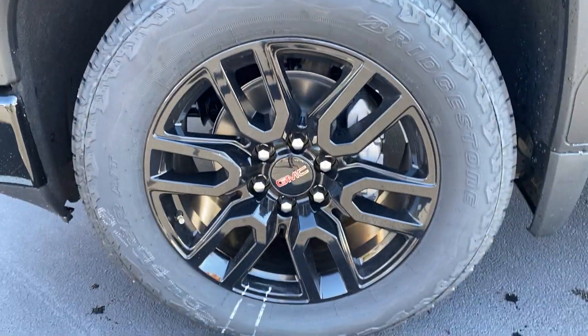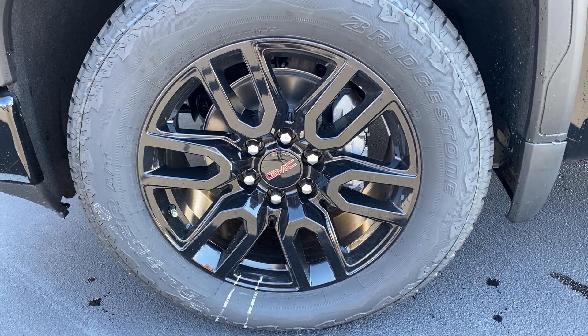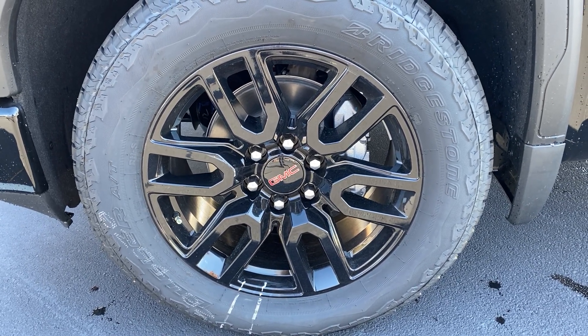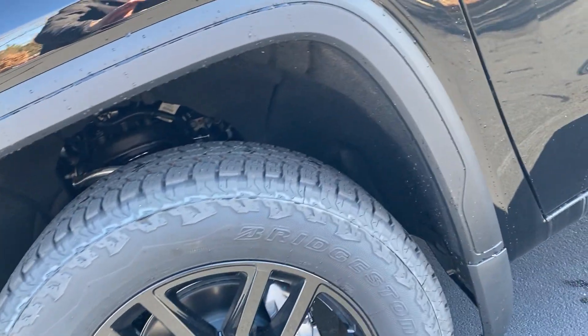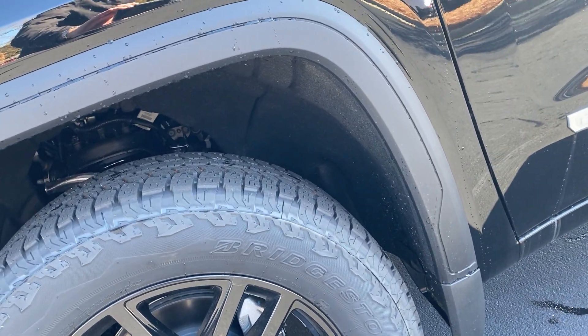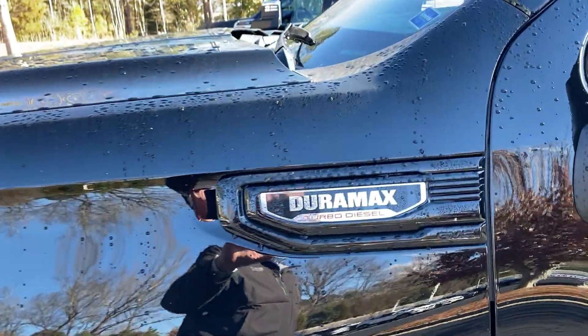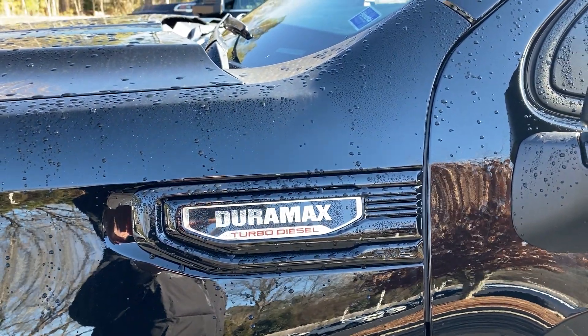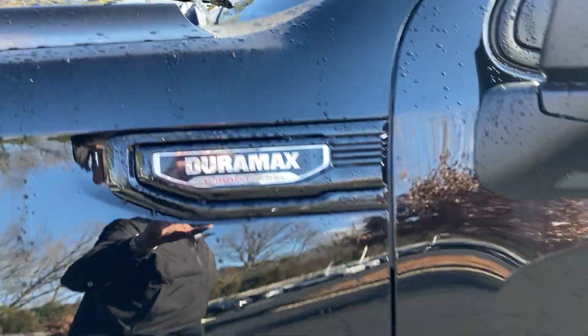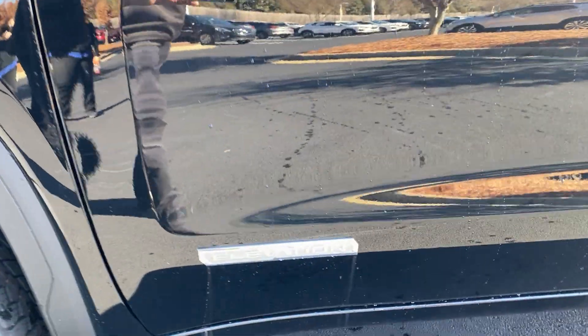On this Elevation model you've got these great-looking black wheels that really look nice on the truck, and of course Bridgestone tires. This particular model is Duramax equipped, but it also comes in a gas model. And again, the Elevation package as you can see on the badging there.